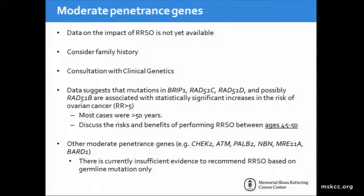In patients with moderate penetrance genes, the data on impact of risk-reducing surgery is not yet available. Family history and clinical genetics consultation should be strongly considered. There are mutations such as BRP1, RAD51C, RAD51D, and possibly RAD51B, which have been shown to be associated with increased ovarian cancer. Most of these cases presented at a later age, and therefore the risks and benefits should be discussed with patients between age 45 and 50. Other moderate penetrance genes do not have enough evidence, and therefore we do not recommend routine risk-reducing salpingo-oophorectomy based on the mutation only.